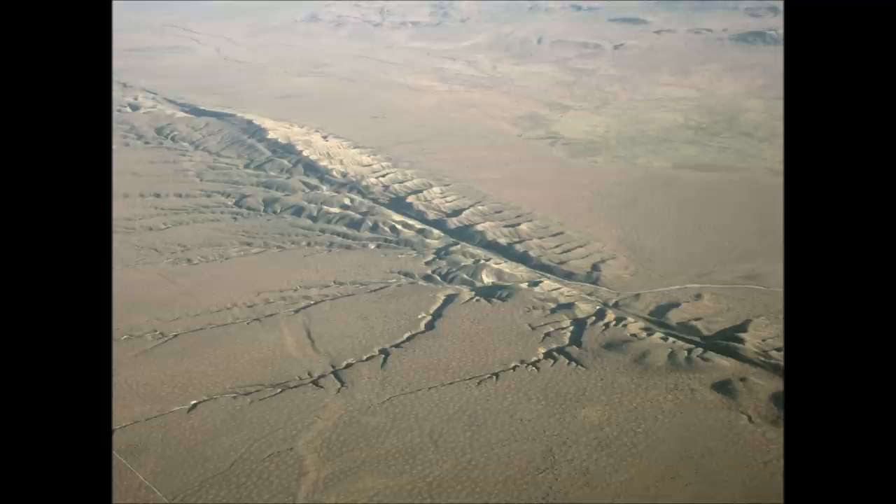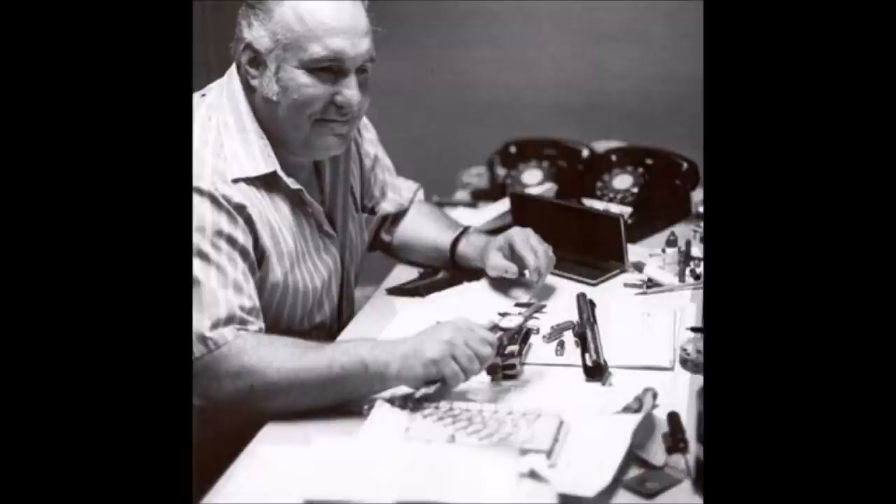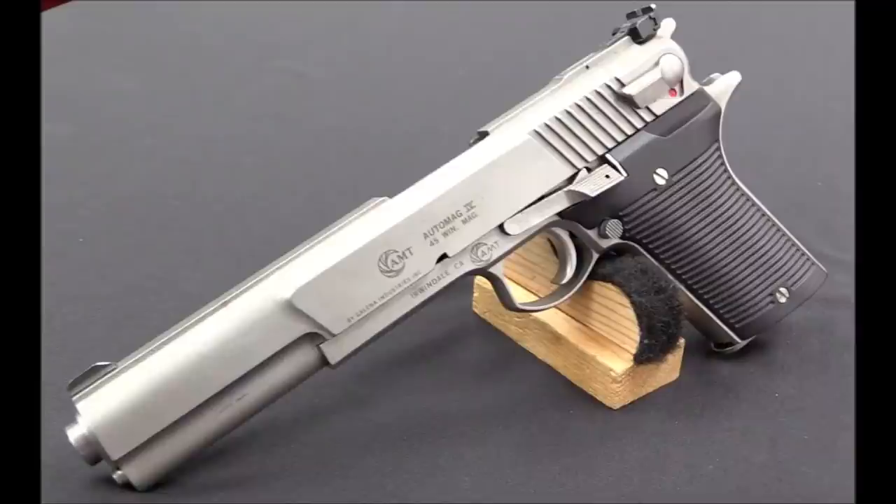Harry Sanford — yes, the very same man mentioned from our number four entry — brought back the concept of a semi-auto short recoil operated pistol with a big bore cartridge in 1992 when his company, Arcadia Machine and Tool, released the Auto Mag 4. The big pistol was chambered in the .45 Winchester Magnum and an all-new round: the 10mm Magnum.